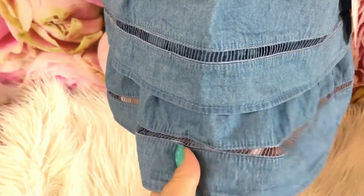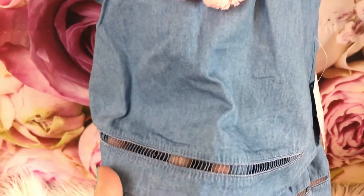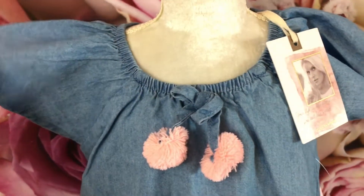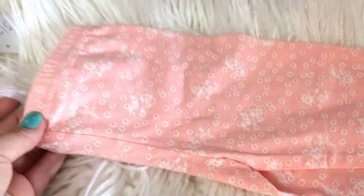The first outfit is this really beautiful Jessica Simpson — it's not actually a dress, it looks like a dress, but it is an outfit. It comes with a pair of pants. I love this little detail here and these really adorable pom-poms. Super cute, and this is an 18 to 24 month size. It also comes with these really pretty pants.